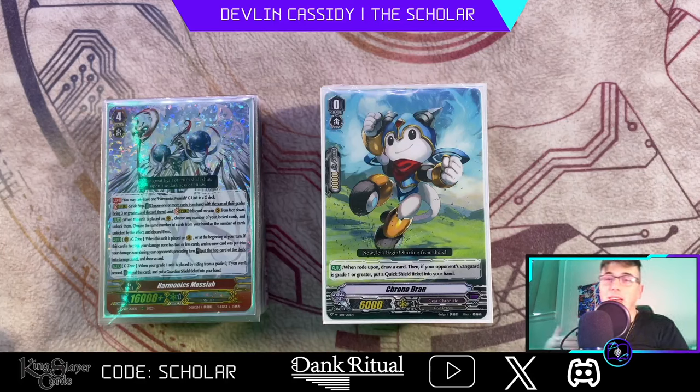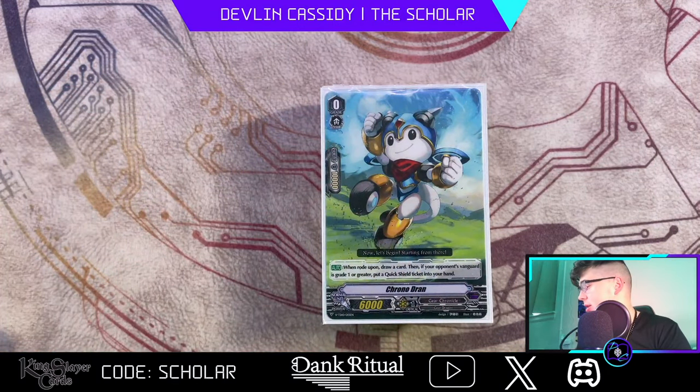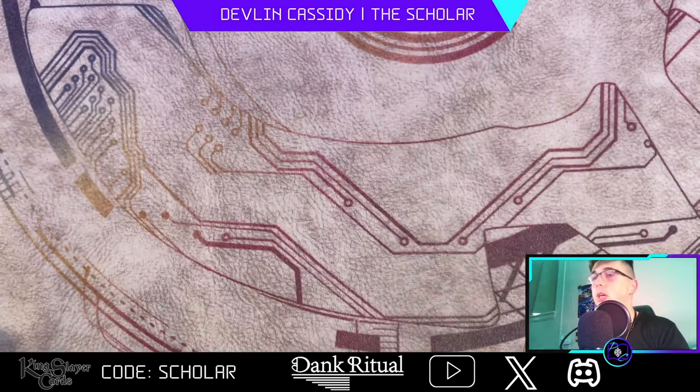As you guys can see I changed the setup a little bit — got a poster now, my premium battle deck set poster, because Harry and Night Rose both have special places in my heart. But we're going to talk about the best Era-G Vanguard, and that's Chrono Jet. So without further ado, let's get started.